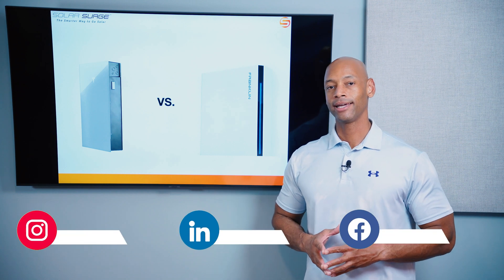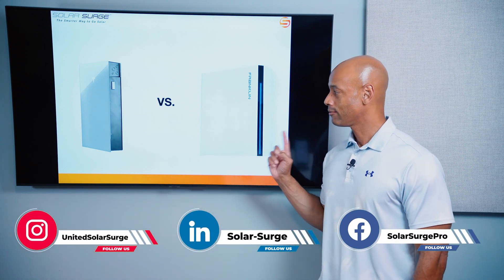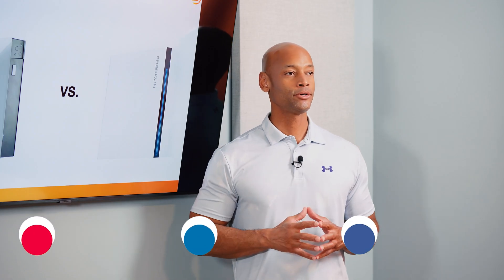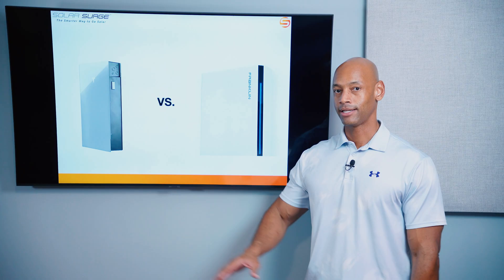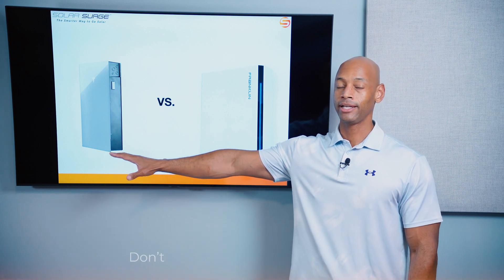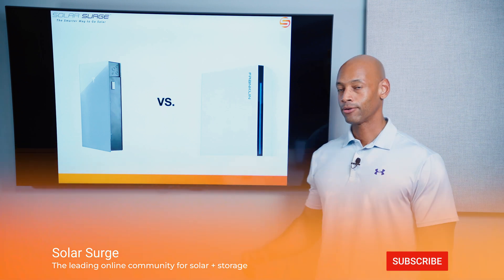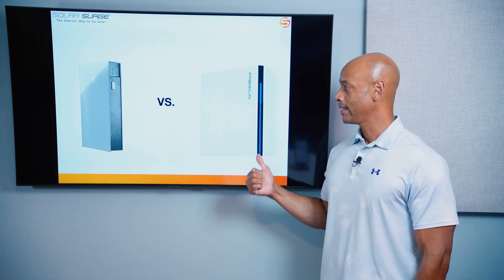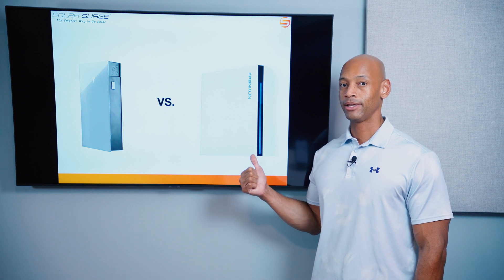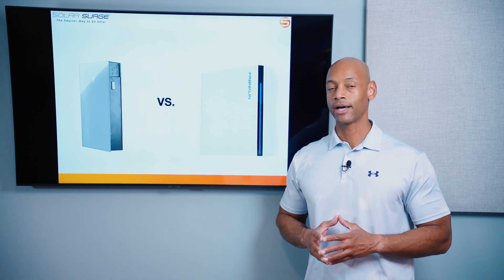In today's video we're going to be doing a head-to-head comparison of the new Tesla Powerwall 3 and the Franklin Whole Home Battery System. These two systems use two very different architectures. Tesla Powerwall 3 is a first-of-its-kind battery inverter integrated DC-coupled energy storage system. And the Franklin Whole Home System is an AC-coupled inverter agnostic energy storage system that you can pair up with just about any of the leading solar inverter brands on the market.